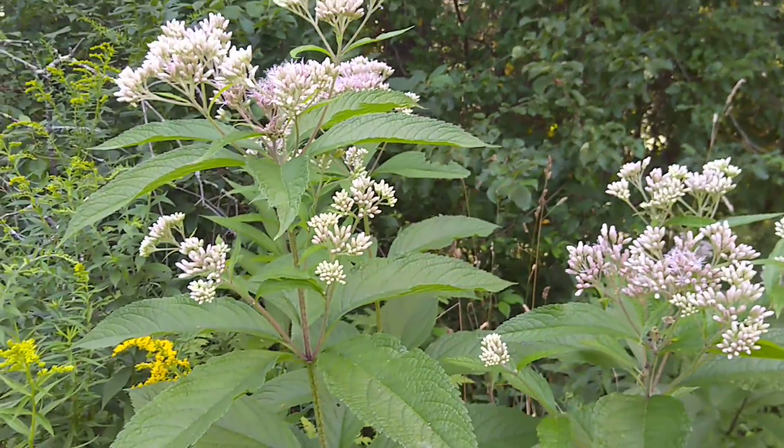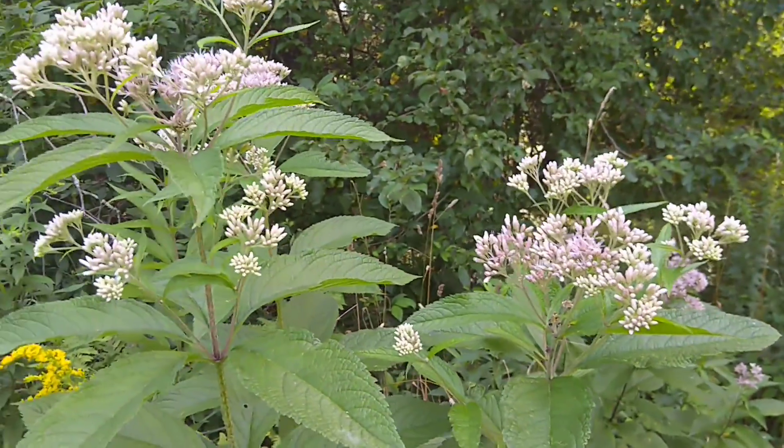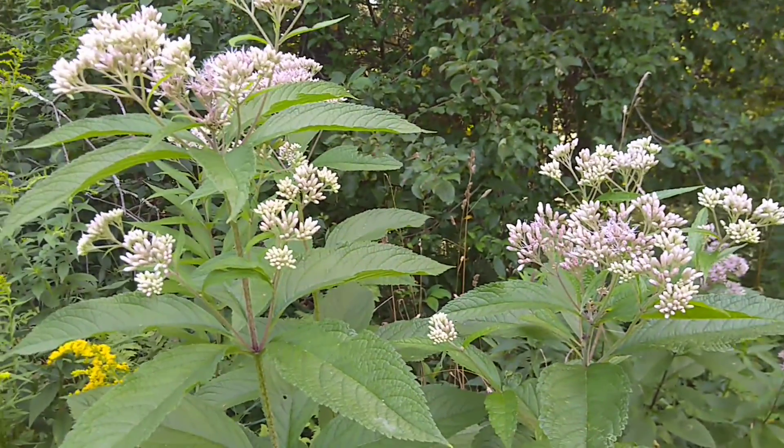So that's your fun fact about Joe Pye Weed for Field Notes Friday. I hope you all stay cool and have a great weekend.